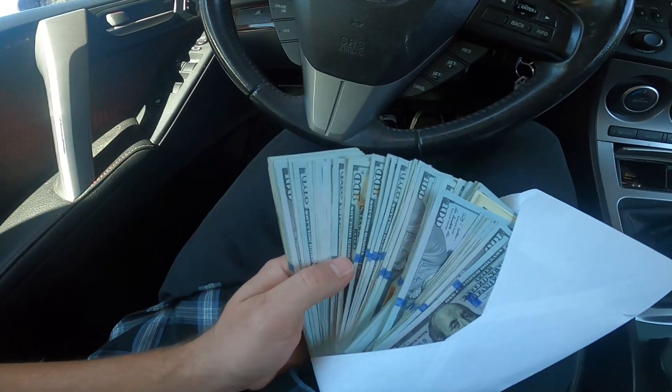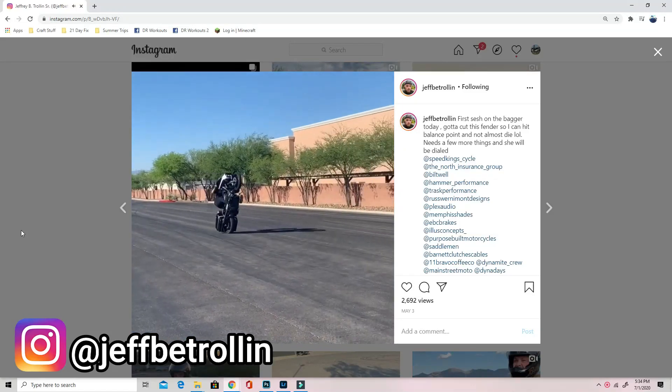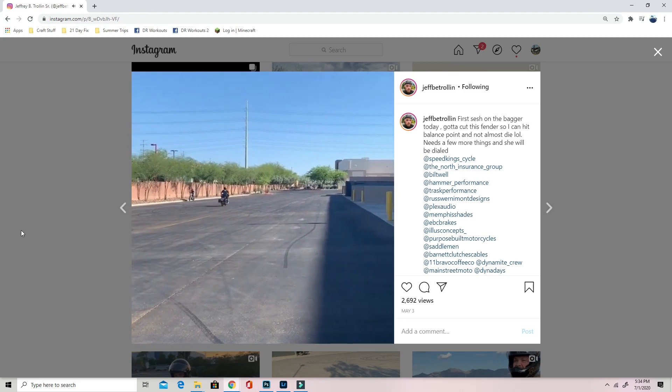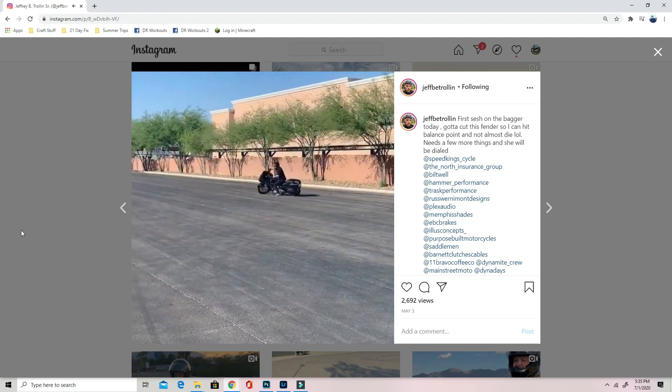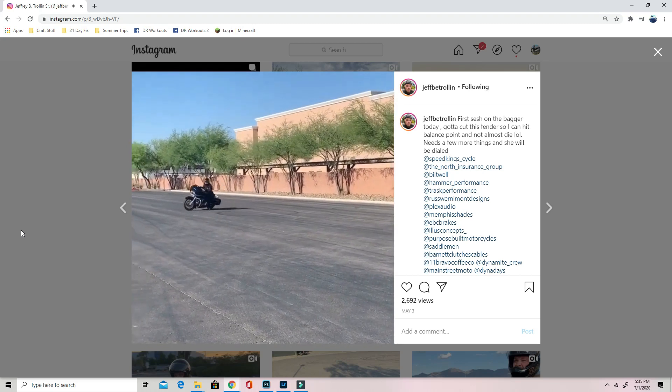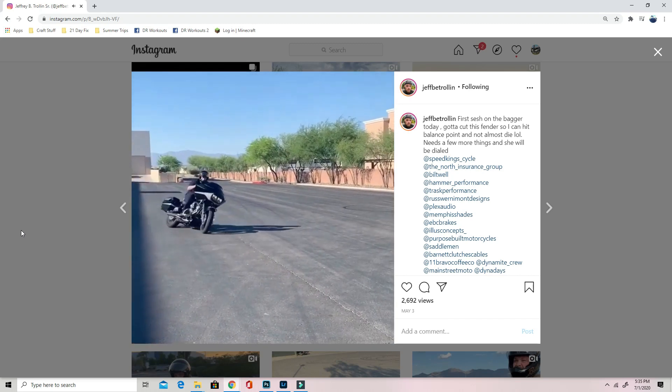Here's where we left off — I was gonna go check out a Harley Davidson Road Glide, and this thing was turnkey ready to go for the bagger wheelies. It was a smoking, smoking deal. Only problem was it was up in Las Vegas.